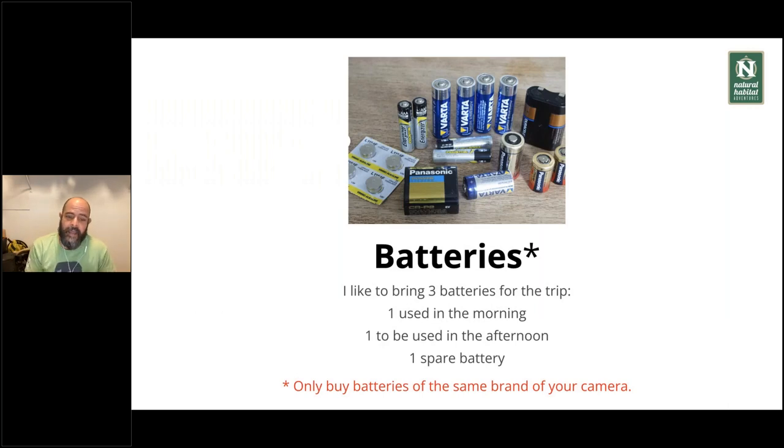To run your cameras, you need batteries. I like to bring three batteries for the trip. In the Pantanal you leave early in the morning, spend the day, go back for lunch, have a small break, then go out again in the afternoon. I use one battery in the morning, one in the afternoon, and I always have a spare. During the lunch break, I don't need to worry about charging — I always have one ready. And I still have a spare just in case. It's also not a bad idea to bring that spare battery with you on the boat.